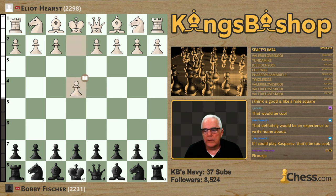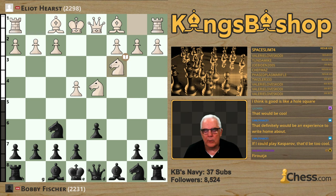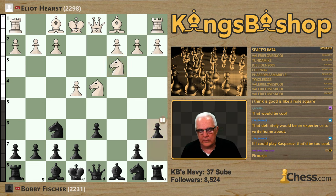Hurst opens with E4, and Bobby plays the Sicilian Defense — C5. Knight F3, D6, D4, pawn takes pawn, and we have an open Sicilian with knight takes D4. Knight F6, knight C3, and A6 — Miguel Najdorf's variation. Elliot responds with the Amsterdam variation, one of my favorite responses: pawn to F4. E5, knight back to F3, queen C7, bishop D3, and queen's knight to D7.